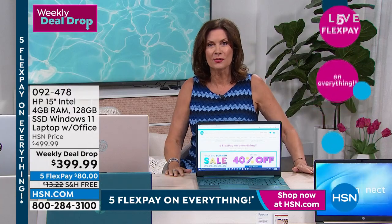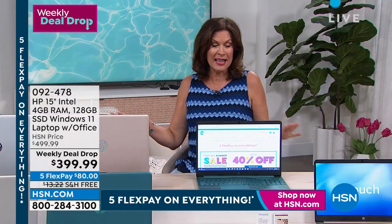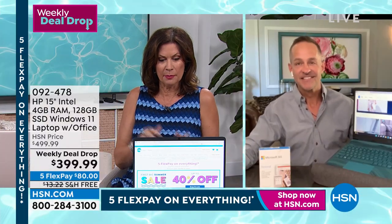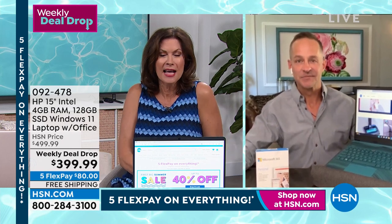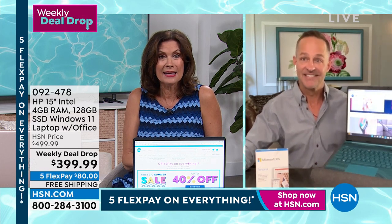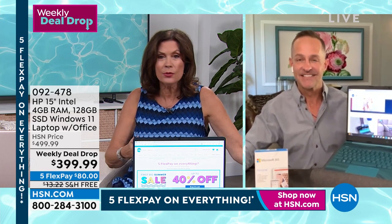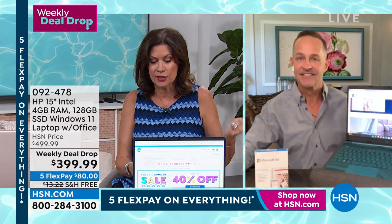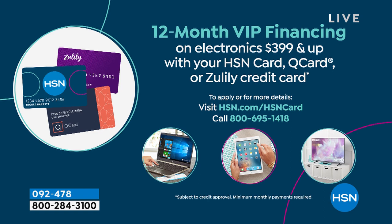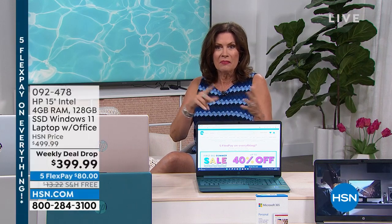We are going to quickly switch over to Aaron Berger because this has been one of the hottest sellers of the entire week. Our weekly deal drops are always popular, but this one has even exceeded expectations. Getting the biggest names for $399.99 is a phenomenal buy. And if you use the HSN credit card, you can finance this for 12 months at $33.33 — no interest whatsoever. Great time to update, upgrade, and you get all the goodies.